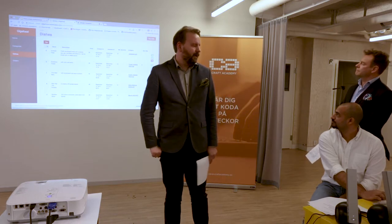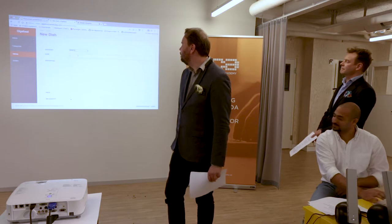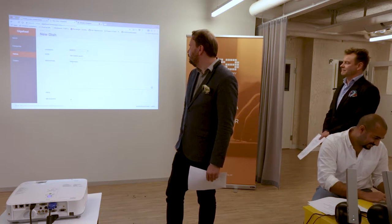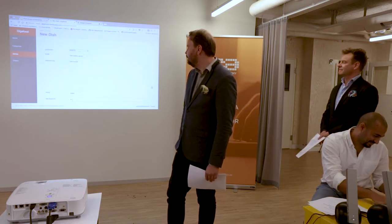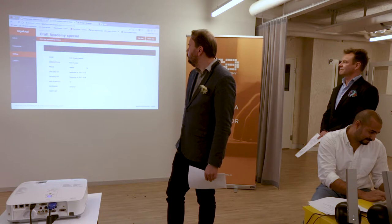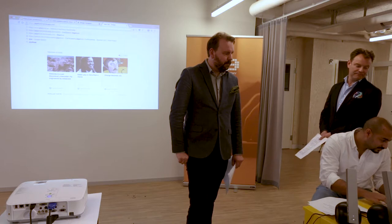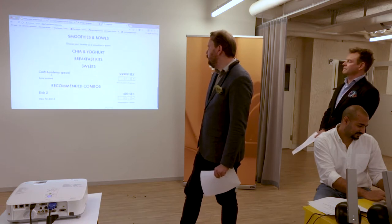Let's try creating a new dish — maybe a Craft Academy special. We add it, open a new tab, go to the front-end, and there it is — the new dish appears on the menu immediately.